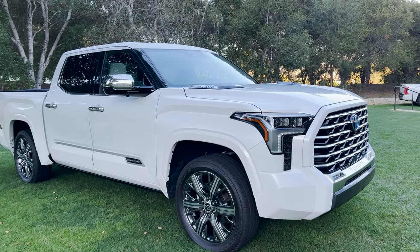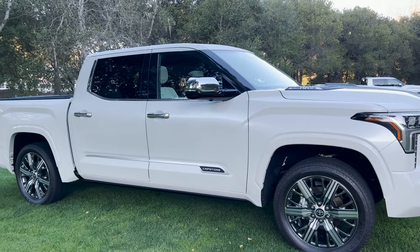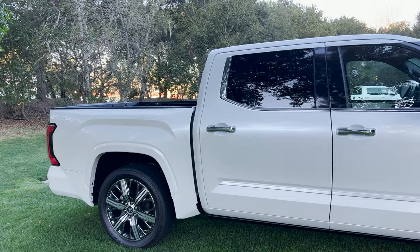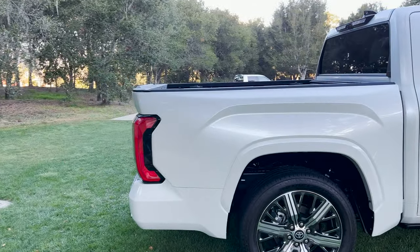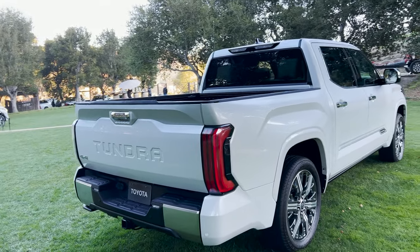It has creature comforts and amenities. Look at those 22-inch wheels. This is in Windchill Pearl. You'll see lots of use of chrome and a lot of color-keyed coding.